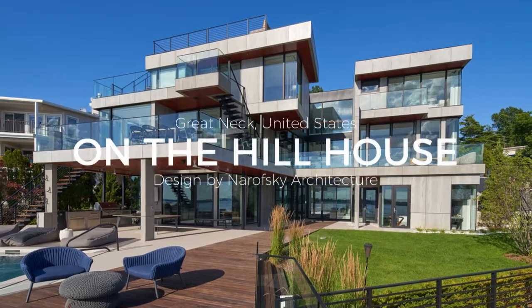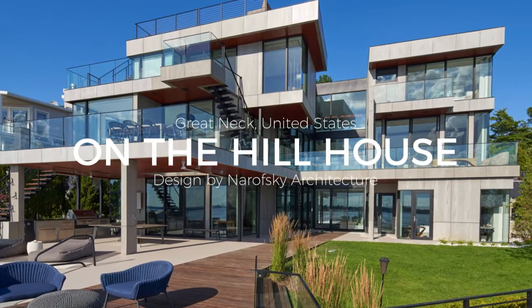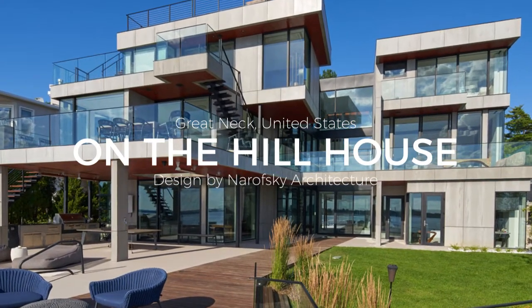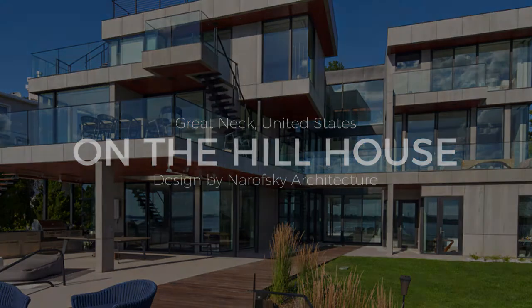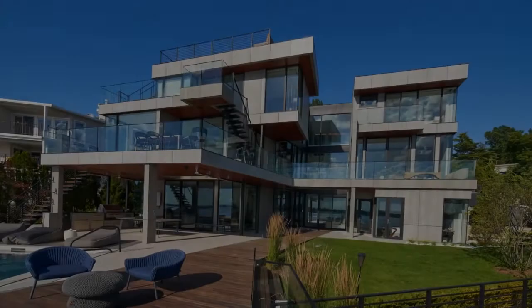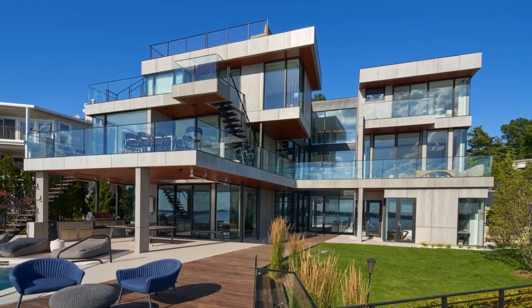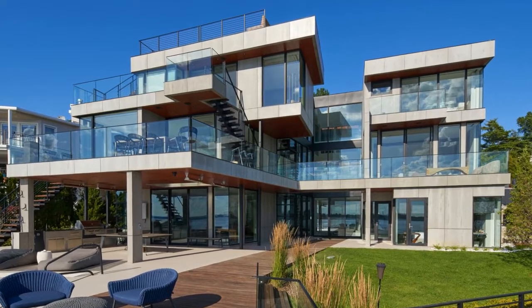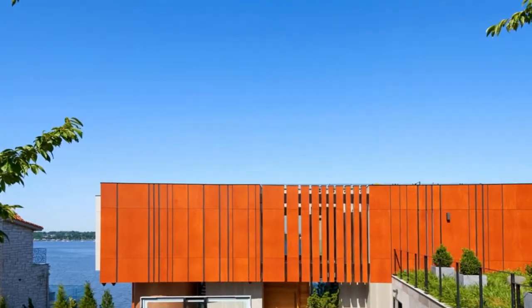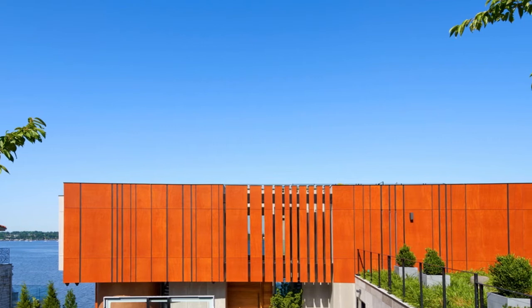Welcome to The NARS Architects. This is On The Hill House, a house designed by Gnorowski Architecture. This house is located in Great Neck, United States. The site for this waterfront residence is located on the Great Neck Peninsula, facing west to views of NYC and the Borough Bridges.